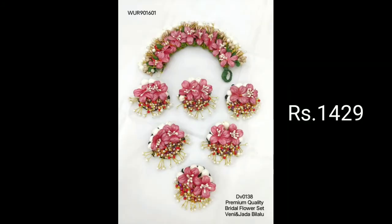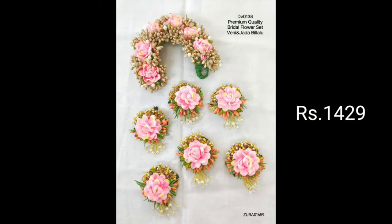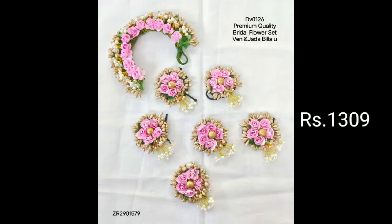You can send the details to the price. If you want to order in India, there is a shipping charge for all over India.